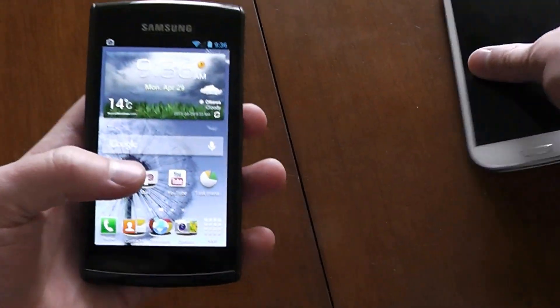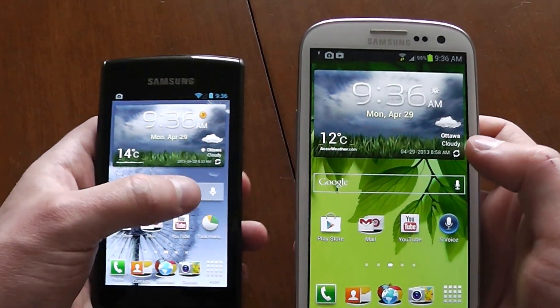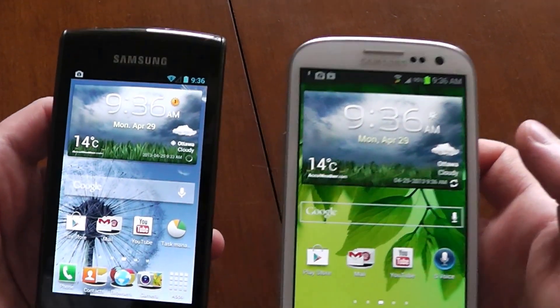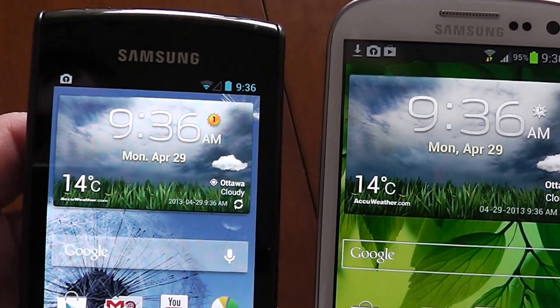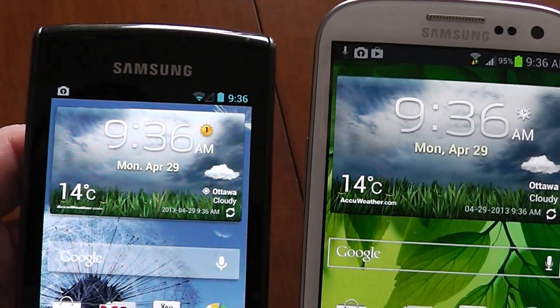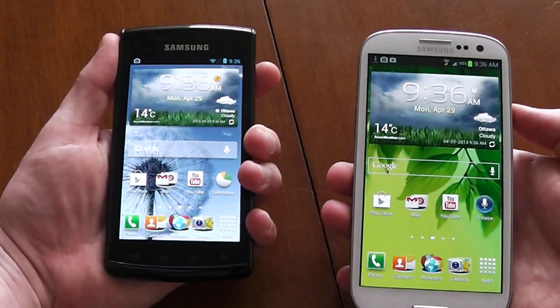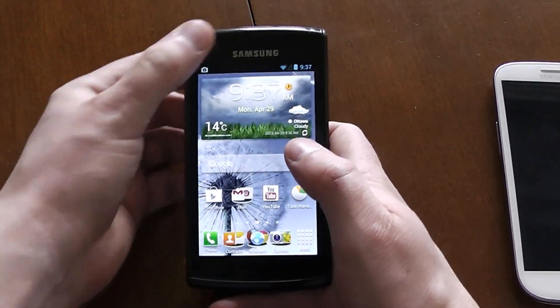AccuWeather works 100 percent. Here's my S3 — let me refresh everything. You can see both phones have the same AccuWeather background and the weather data is exactly the same, so there's proof it works. The only other thing I'd want is S Voice on this just to have fun with it.